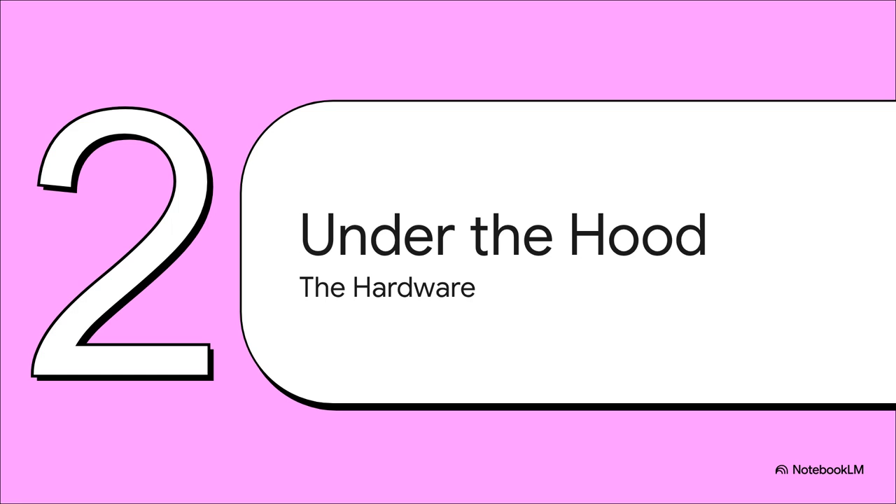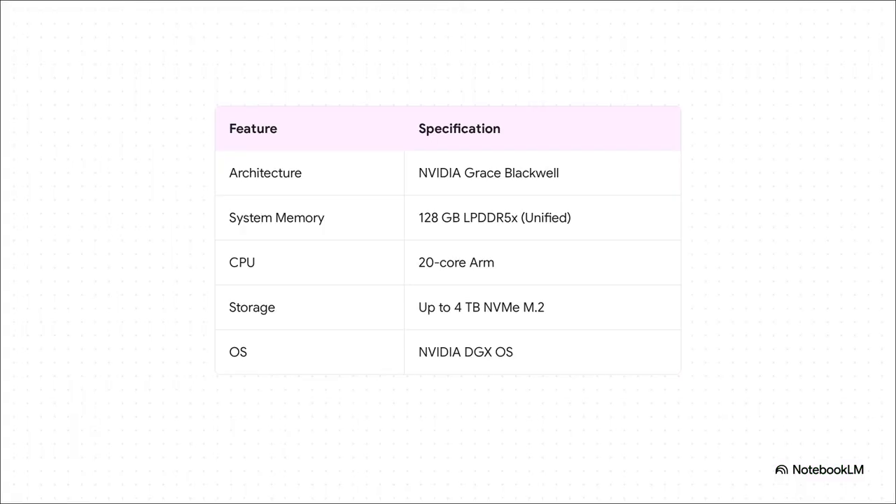So you make a promise that big, you better have the hardware to back it up. What kind of horsepower are we talking about? Let's pop the hood and look at the specs that have got everybody talking. The heart of this thing is the brand new Grace Blackwell architecture. The spec that immediately jumps out is that 128 gigabytes of unified memory. That word — unified — is so important. It means the CPU and GPU share one giant pool of memory, so you're not wasting time slowly shuffling data back and forth. It's a purpose-built, all-in-one AI machine.